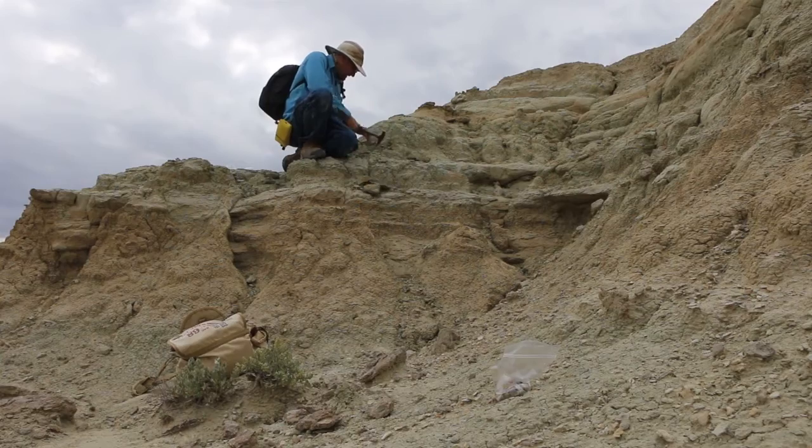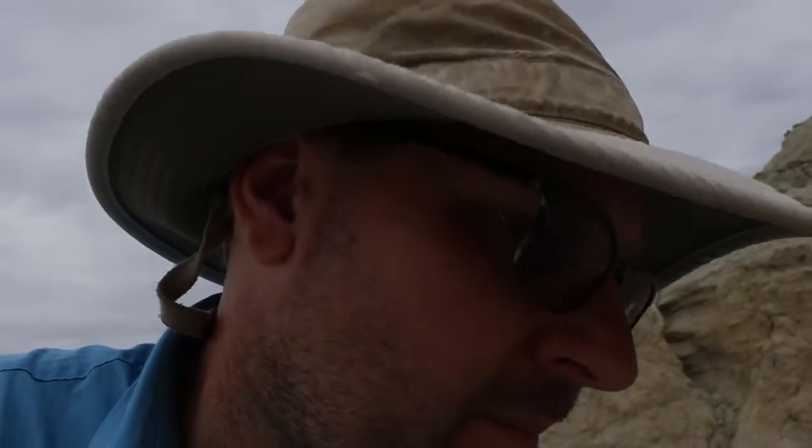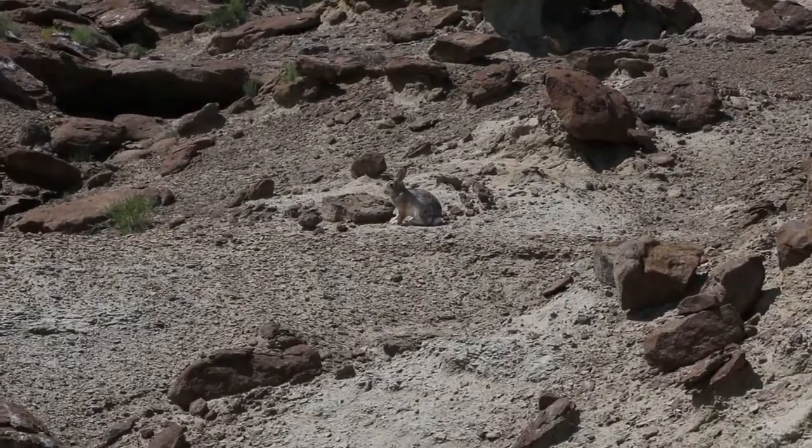We've got them all packaged up and wrapped in toilet paper so they're safe. This looks like a tapir called Hyrachyus. Hyrachyus is a common small to medium-sized tapir known from the Bridgerian, so it's pretty nice to find a Hyrachyus out here. I'll keep looking now that we know good strata to target and see if we can find some more interesting little mammals.